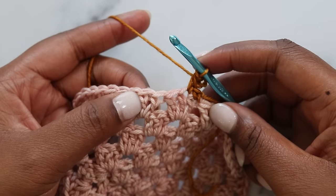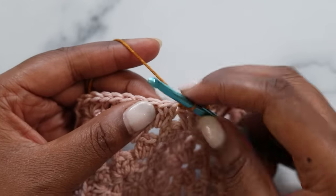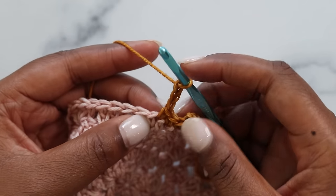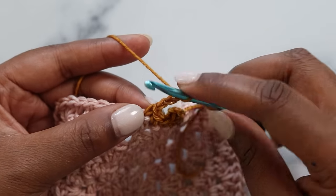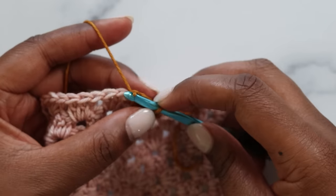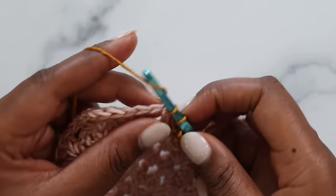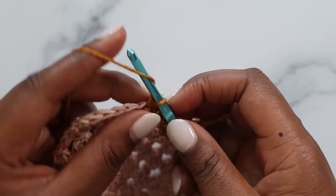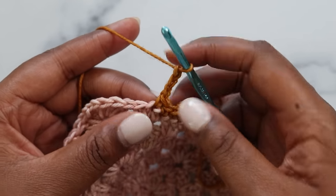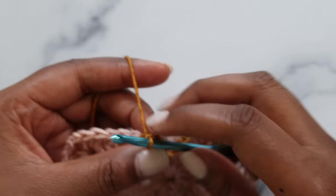Single crochet in each stitch to the next picot placement. Picot goes in the next stitch: single crochet, chain three, dip your hook into the front loop and left loop of that single crochet stitch, yarn over, pull through, grab your three chains and pull through for your picot. Continue — single crochet in several stitches, then place your next picot: chain three, find the front loop and left bar, pull through for the slip stitch. Proceed to the corner.